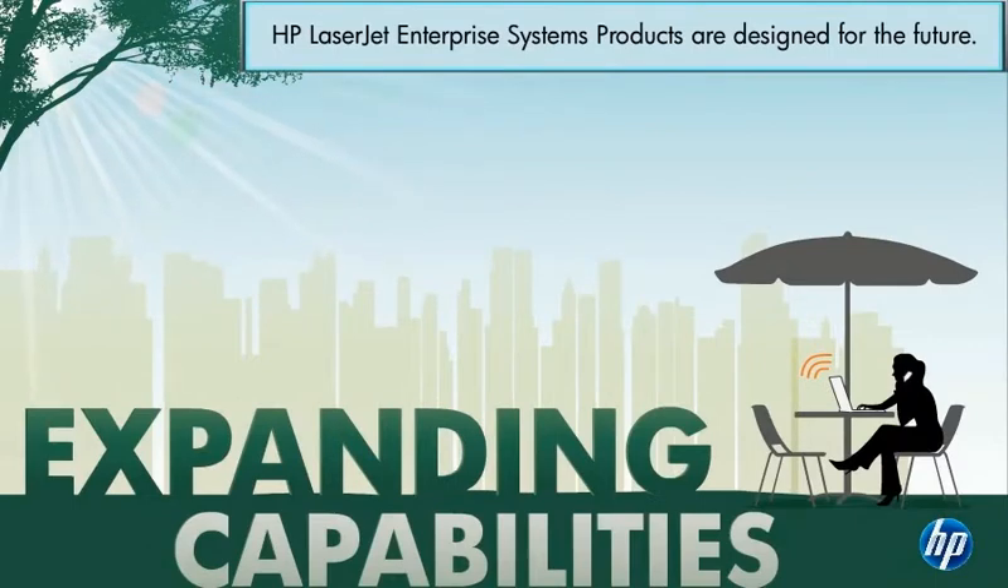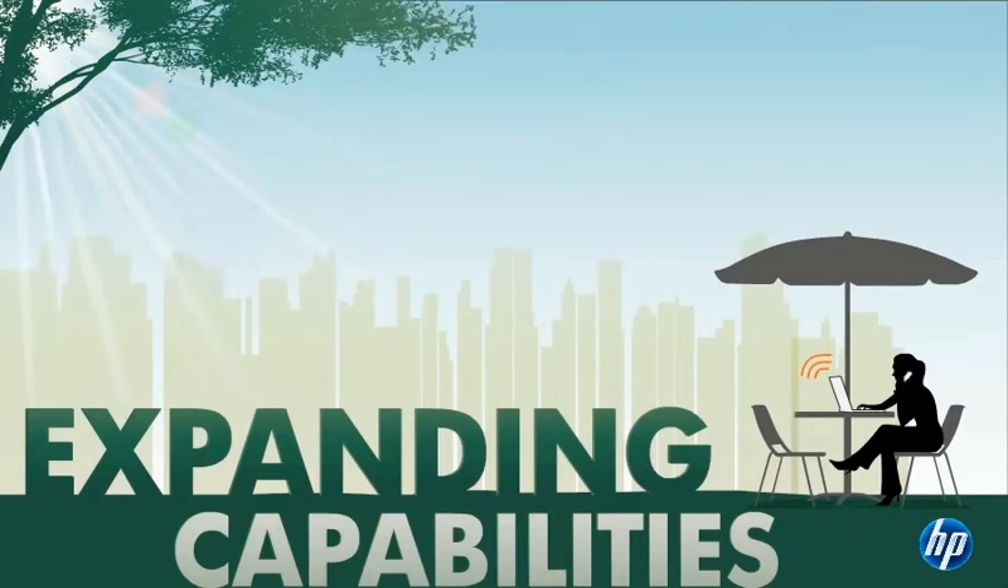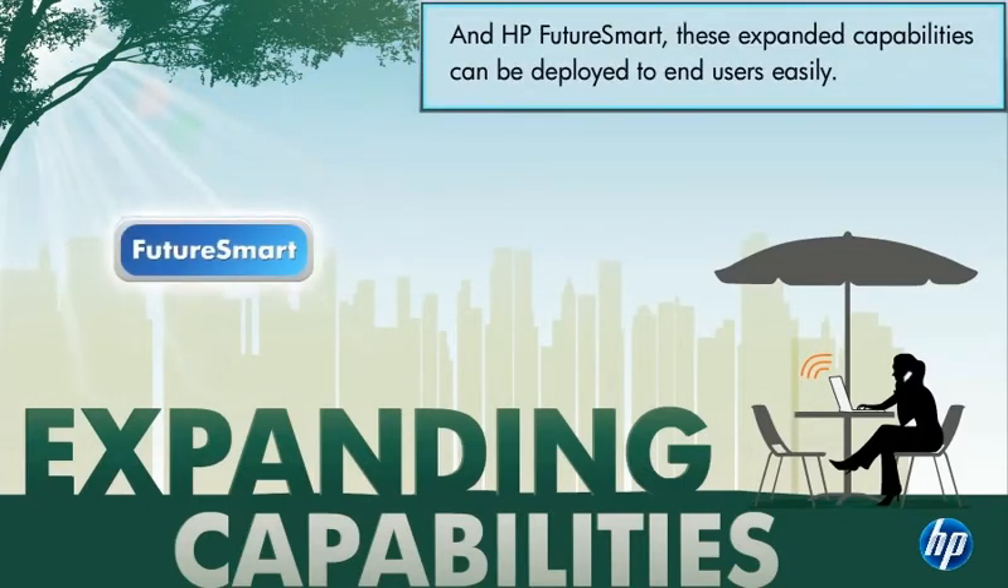HP LaserJet Enterprise Solutions are designed for the future. Protect your investment with HP OXP, a unified development platform that allows new capabilities to be added to existing HP devices without unnecessary upgrading costs. And HP FutureSmart, a universal firmware that allows these expanded capabilities to be deployed to end users easily.